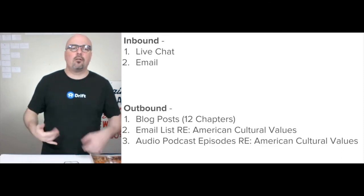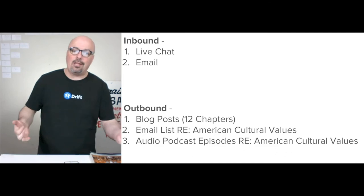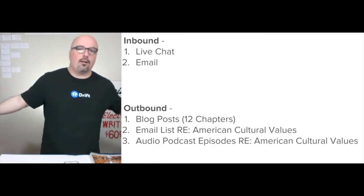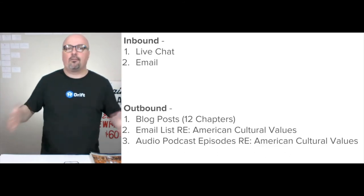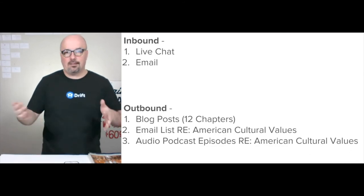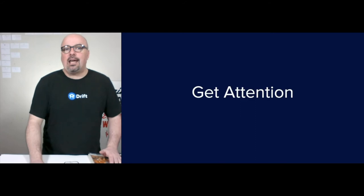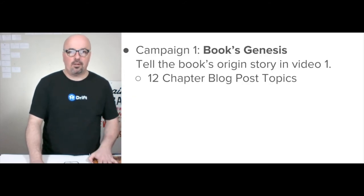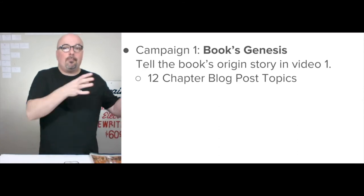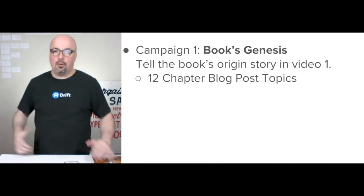For outbound, we're starting with those 12 blog posts. We already have an email list that we'll continue to talk to about the different topics around American cultural values, and we're adding the audio podcast in December as soon as possible. For campaigns and getting attention, we're going to start with the book's genesis — telling the origin story and coupling it with the 12 different chapter blog posts.